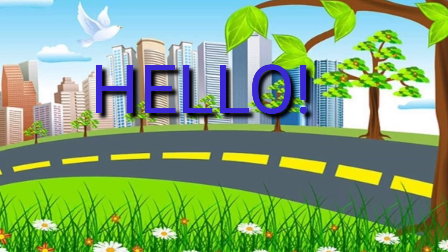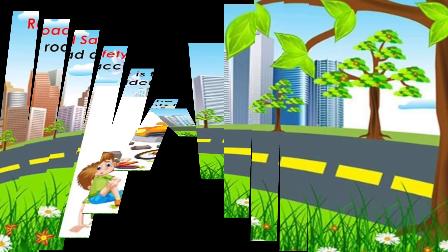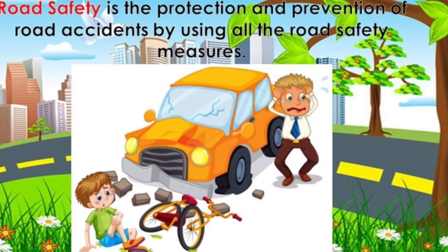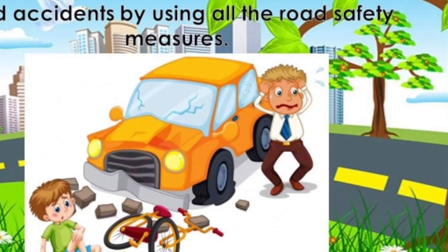Hello P2, today let's learn about road safety. Road safety is the protection and prevention of road accidents by using all the road safety measures.